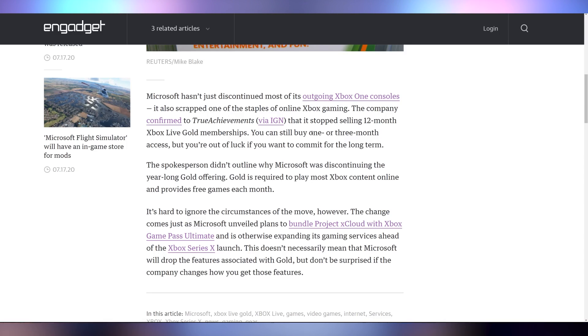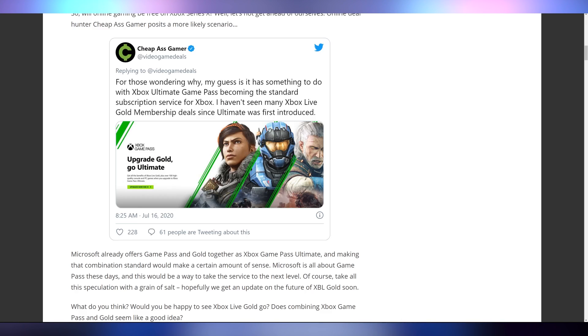You can't get Xbox Live Gold memberships for a year anymore — Microsoft is getting rid of them, scrapping them altogether. No one knows exactly why, but speculation is that Microsoft is just going to be pushing Game Pass. They have Game Pass and Game Pass Ultimate — the latter giving you the game library, Xbox Live, and Project xCloud for game streaming. They're probably simplifying everything: getting rid of the year subscriptions first, then rolling out removal of the three-month and one-month subscriptions next.